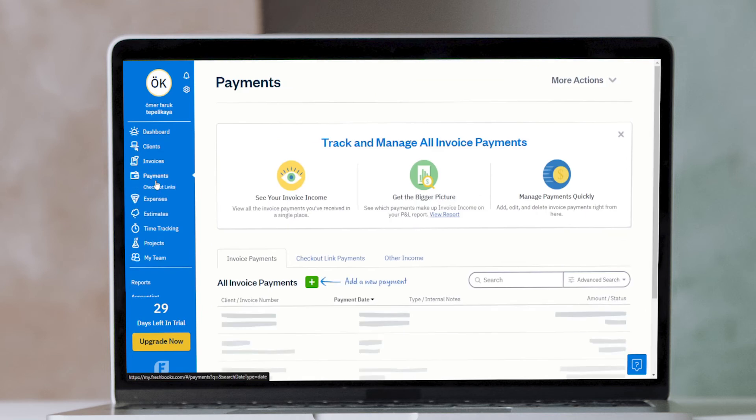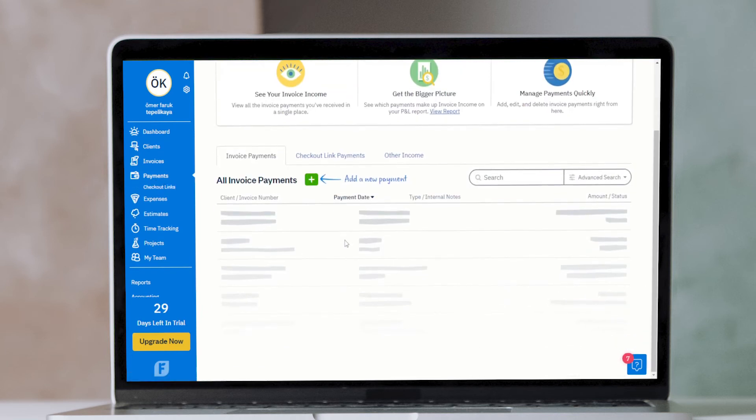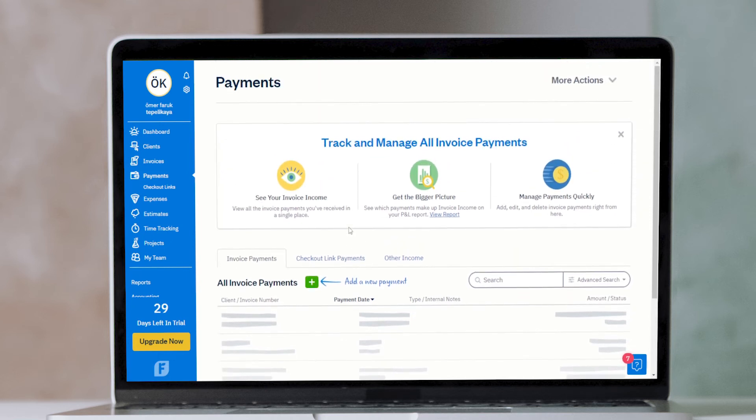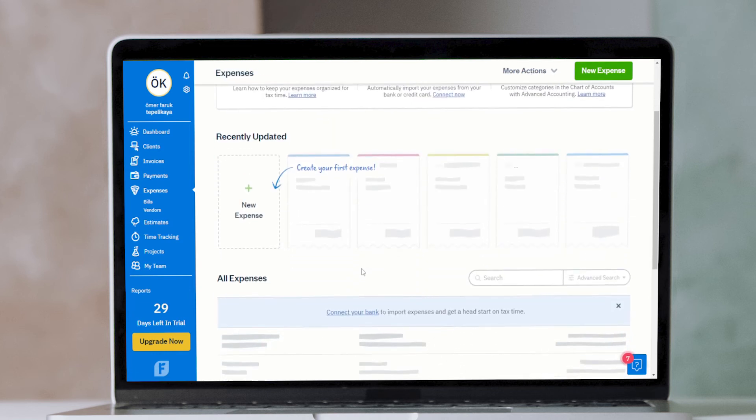FreshBooks offers an easy-to-use and informative dashboard. At login, eBay sellers can easily determine outstanding revenue, including the number of overdue invoices, as well as monthly recurring revenue for customers who purchase goods each month or on a subscription basis. In addition, total profit is provided based on bills to pay and invoices paid.